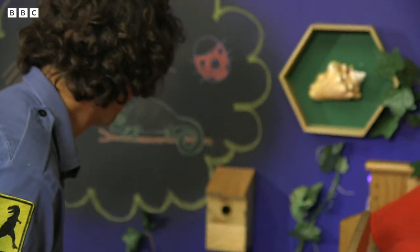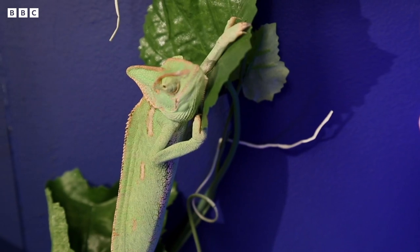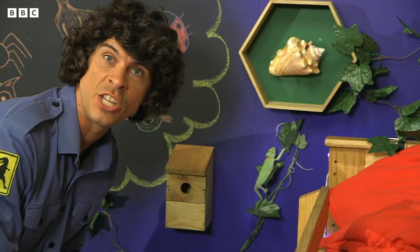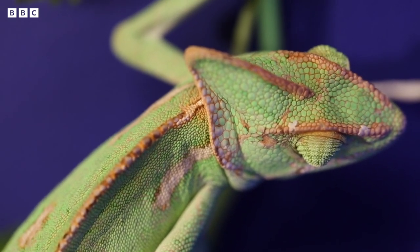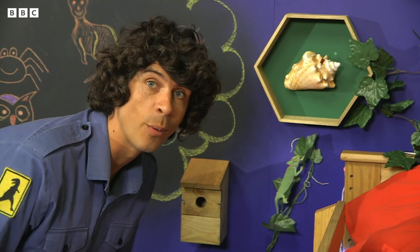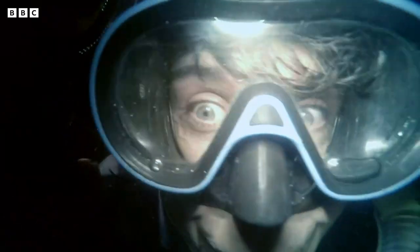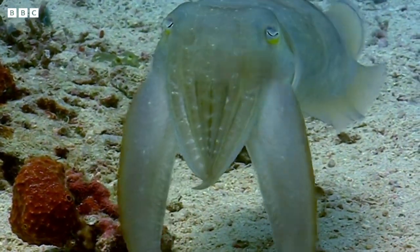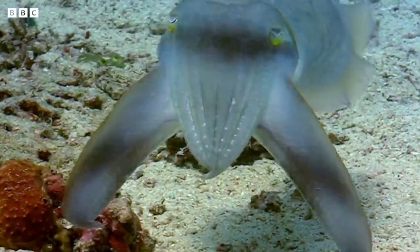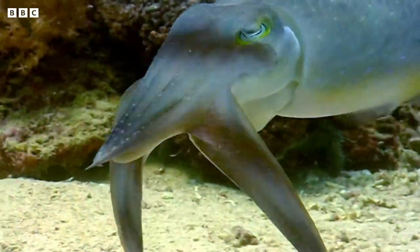We could have an animal right here in the hideout trying to camouflage itself and we'd never know. Do you know what this is? It's a Yemen chameleon. These guys are masters at changing colour — they don't just try and camouflage themselves, they change colour to communicate with each other. And chameleons aren't the only ones. This strange animal is called a cuttlefish. They can change colour and make funny patterns. They do this to warn other cuttlefish away or even find a mate.